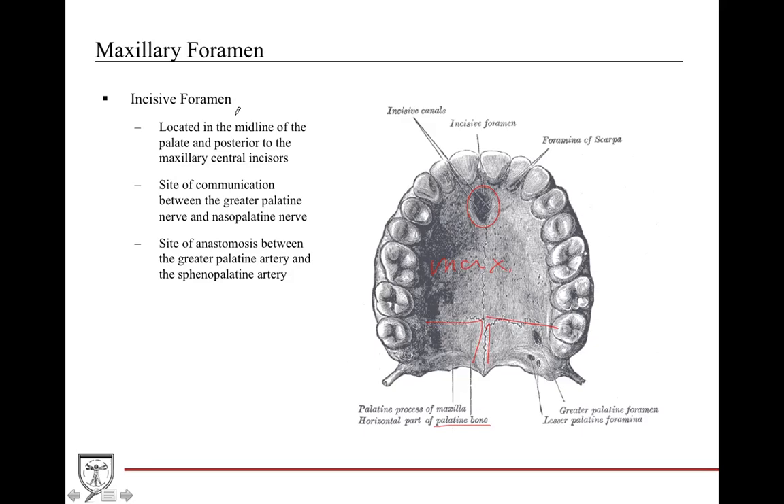When we talk about the maxilla, it's important to discuss all the foramina associated with it. The first is the incisive foramen, located behind the two front teeth — the maxillary central incisors. It's a communication site for both nerves and arteries. The two nerves communicating here are the greater palatine nerve and the nasopalatine nerve. The two arteries form an anastomosis between the greater palatine artery from the oral cavity and the sphenopalatine artery from the nasal cavity.